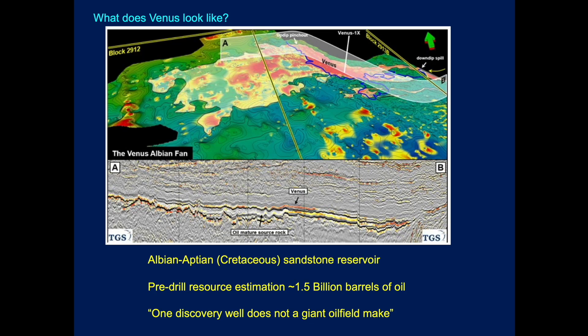This is what it looks like. Here's the anomaly here. This is Venus up in the north. There is a sort of an up-dip pinch out, so it's a stratigraphic play. We've seen it described in different places as Albian or Aptian, and time will tell when the analysis of the drill cuttings is done and we can actually understand the stratigraphic age of this anomaly. Pre-drill resource estimates suggest it could be as much as 1.5 billion barrels of oil. Time will tell.